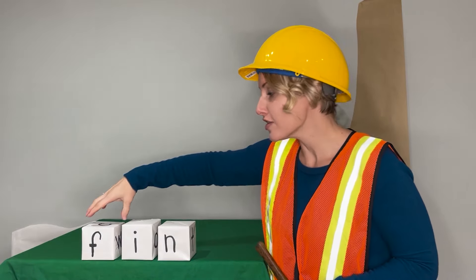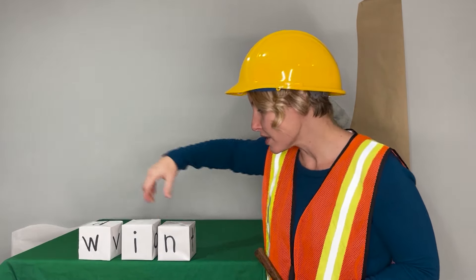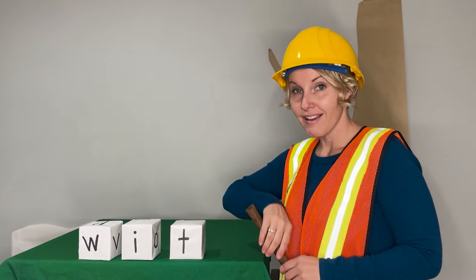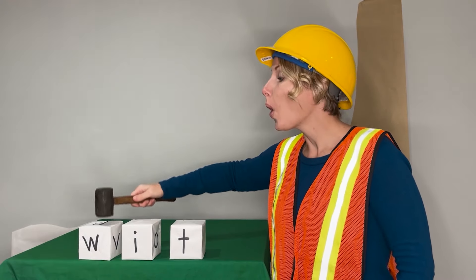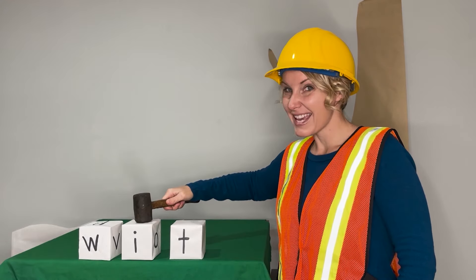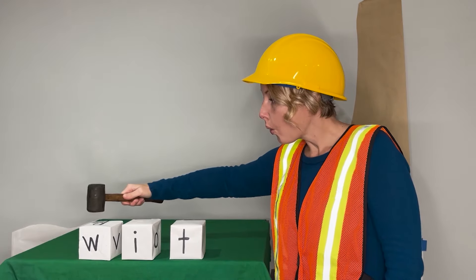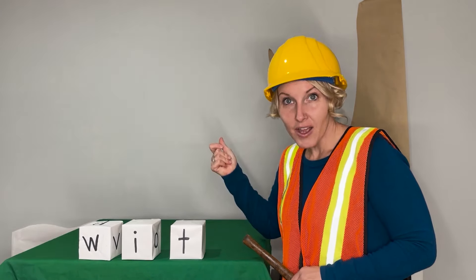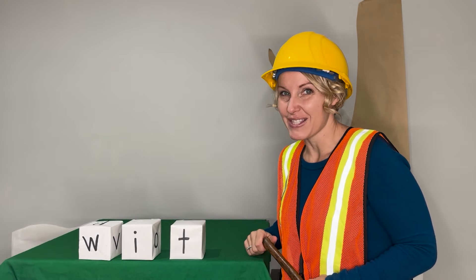Okay, let's change some sounds. Let's change the beginning sound and let's change the ending sound. Are you ready to build the word? Let's go. W-I-T. Blend with me: W-I-T. Now say it in a snap: W-I-T. If you have a lot of W-I-T, that means you're smart.